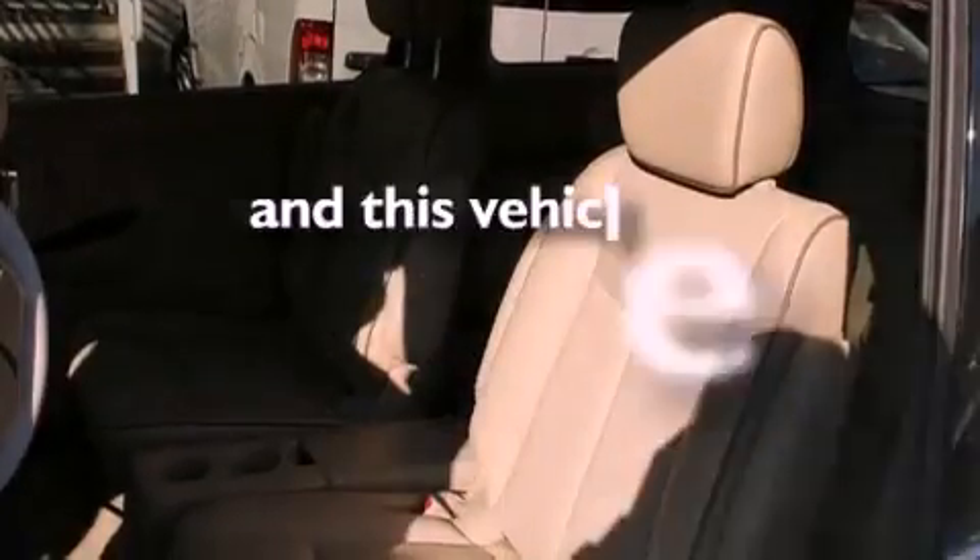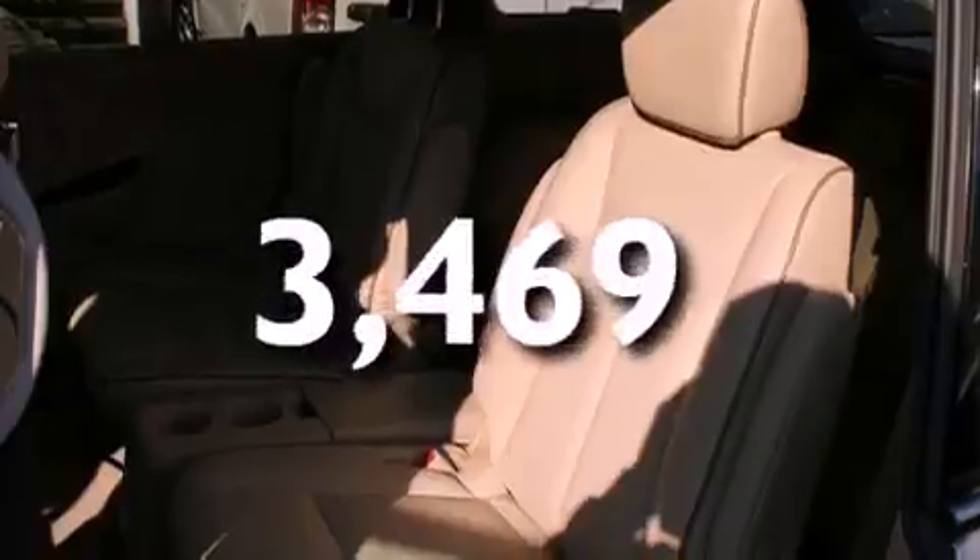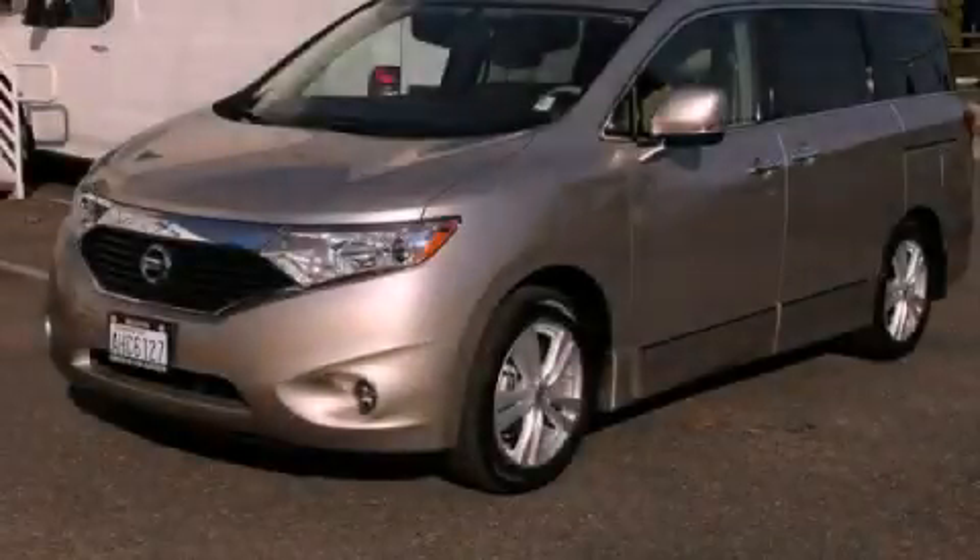This vehicle has fewer than 4,000 miles on the odometer. Please call today to reserve this vehicle for a test drive.